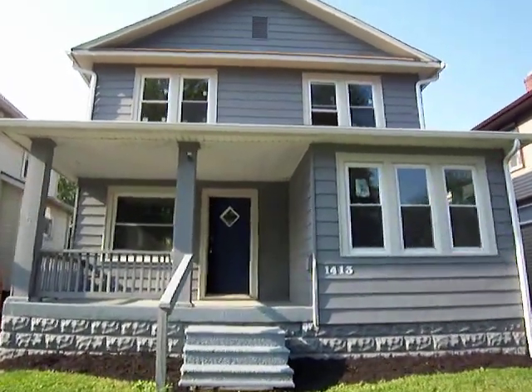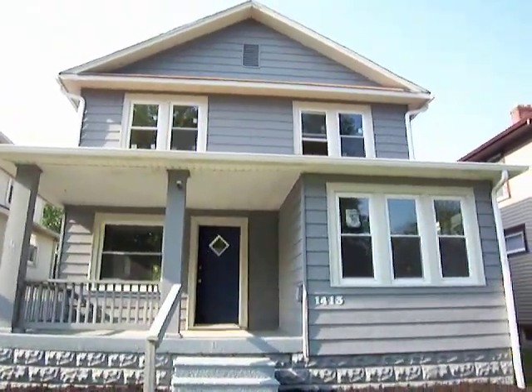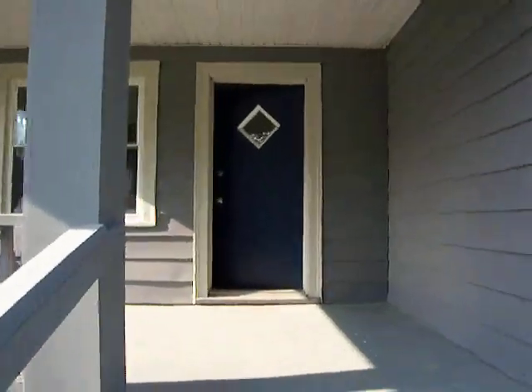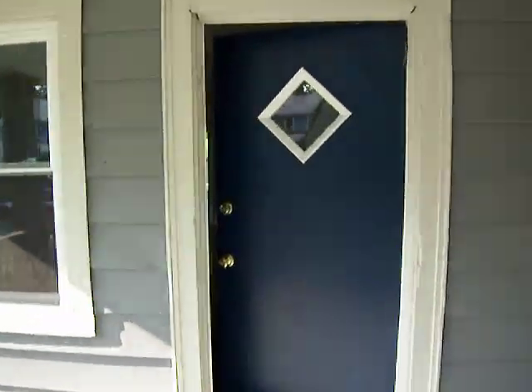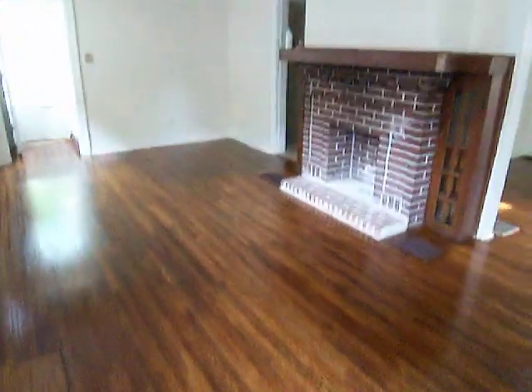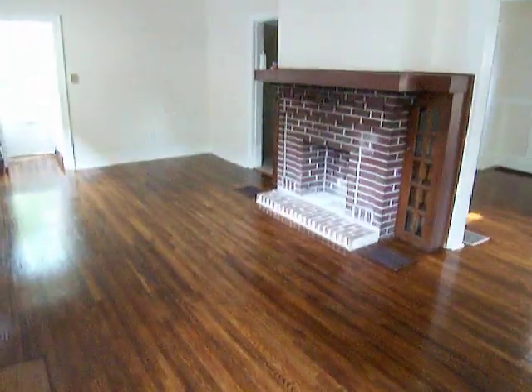Here we are at 1413 Minnesota Avenue. It's a brand new three-bedroom home with all hardwood floors that is literally just getting finished today — they're still here working on it, but it is now available.